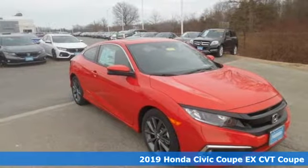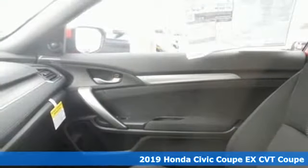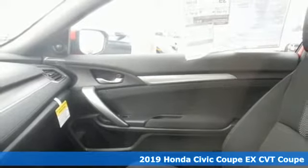It's a new 2019 Honda Civic Coupe. In a crowded space, stand out as a leader.